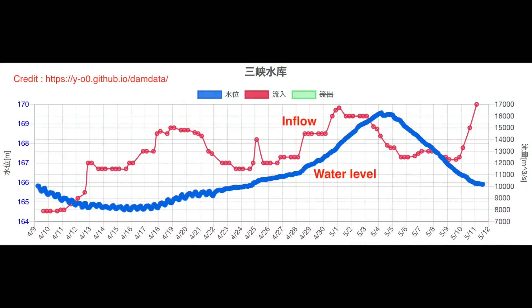According to the dam data, the water level at the Three Gorges Dam was steadily dropping until May 9. However, the drop in water level has slowed since May 10. As you can see in the graph, the inflow has increased considerably. This is due to flooding upstream. As we will discuss in more detail later, it may be difficult to reach a water level of 145 meters on June 10.